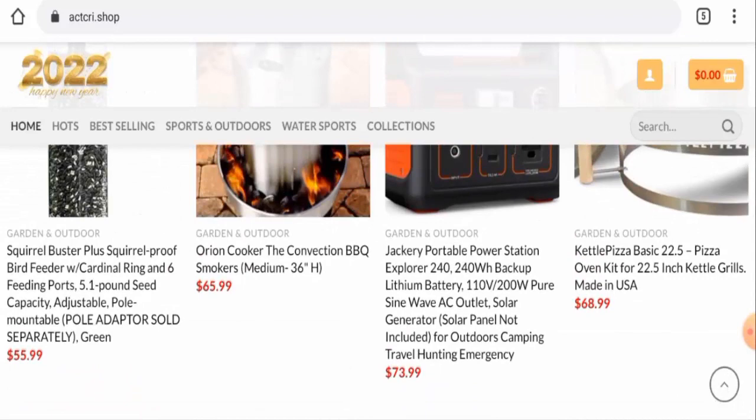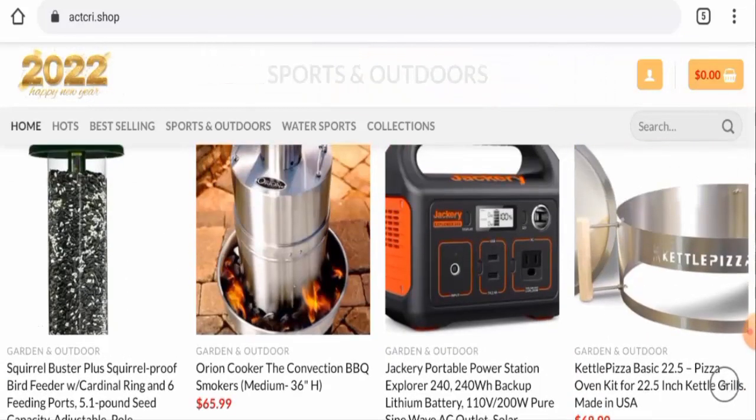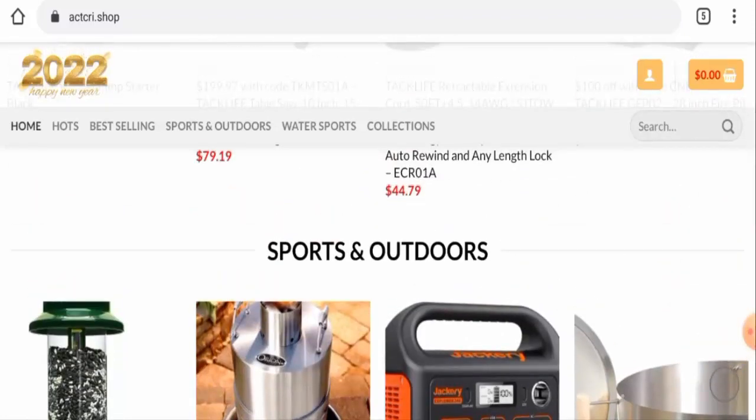So in conclusion of the Act Cree Shop reviews, this website appears to be a scam website. It is newly created, does not have social media presence, the trust score is below average, contact details are not genuine, and there are no customer reviews. So this website seems like a scam, but we also recommend you to make a right decision after exploring well.